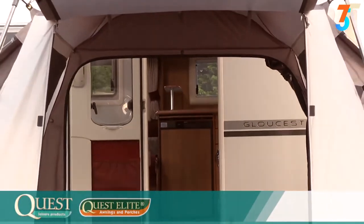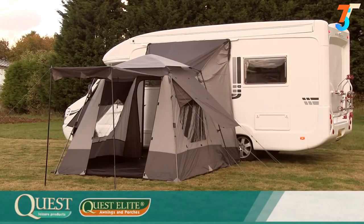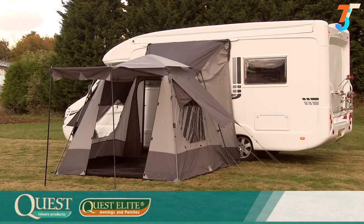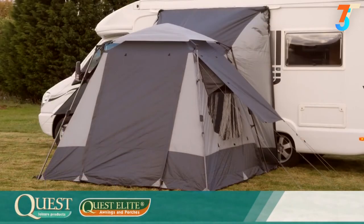So, there you have it — the Quest Elite Instant Motorhome Awning, the quickest and easiest porch awning on the market. It's built to a very high specification using high quality materials and great advanced features. So many features, and this system is the easiest on the market to erect. It's the Quest Elite Instant Motorhome Awning.